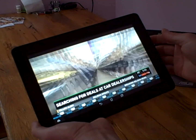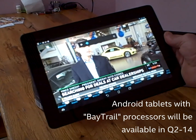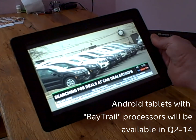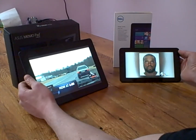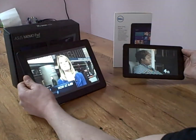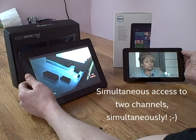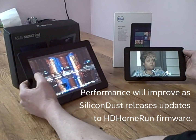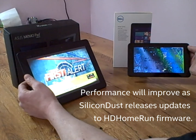The processor in the ASUS MeMO Pad FHD10 is not quite as capable as what's in the Dell Venue 8 Pro. Let's put both tablets side by side and see how things work out. Signals are coming through very nicely — I have two different channels, channel 4 and channel 9, both coming from the same HD Home Run Tuner. The device supports two simultaneous streams of two different channels. You can see a few little lags on the Android-based tablet, as its processor is not quite as capable as the Baytrail processor in the Dell.